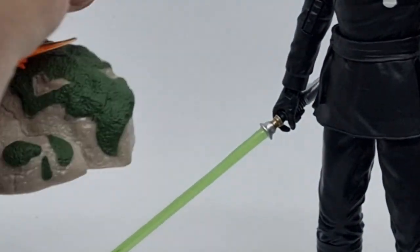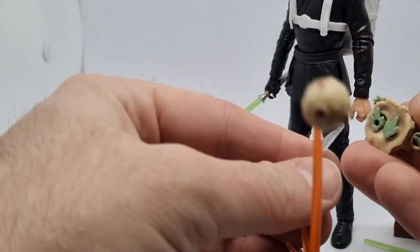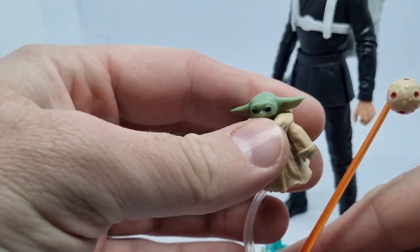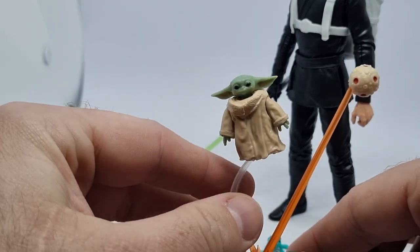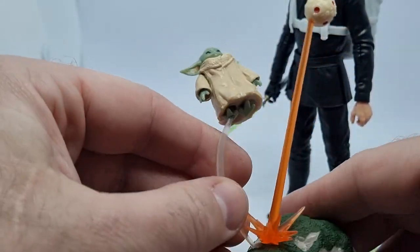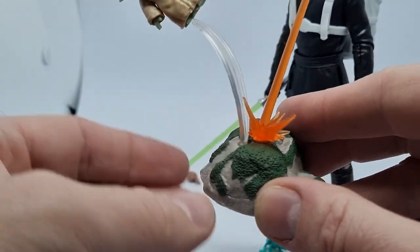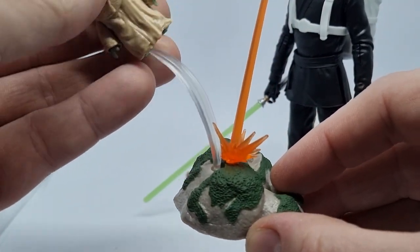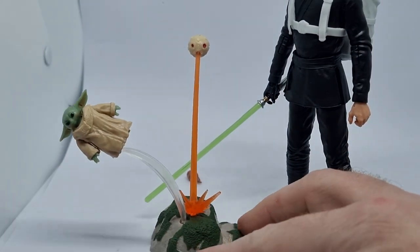So you get some cool accessories. The ball socket goes in there, and you can either display Grogu flipping away to avoid the laser blast, or you can take the laser blast out and have Luke walking alongside him, sort of guiding him with the Force to help him along. I think it's a really nicely done, cool little accessory to put beside Luke.